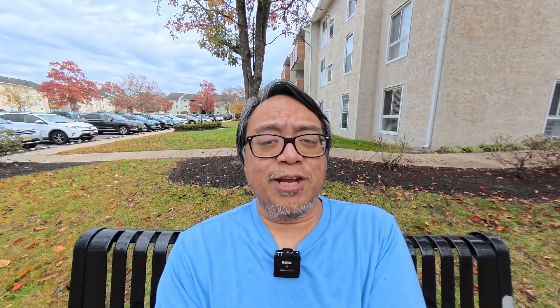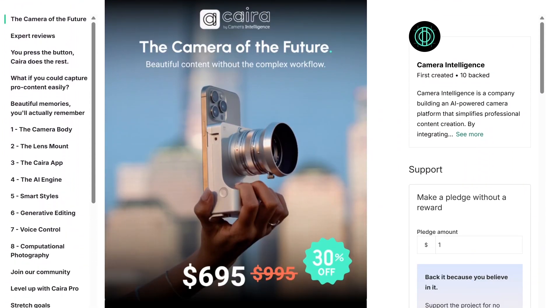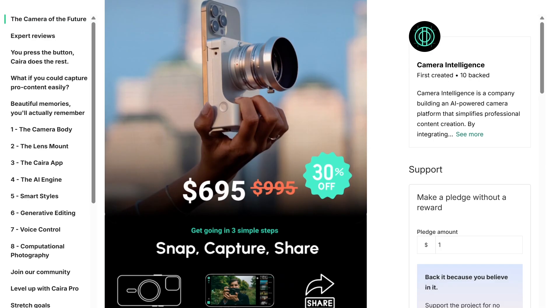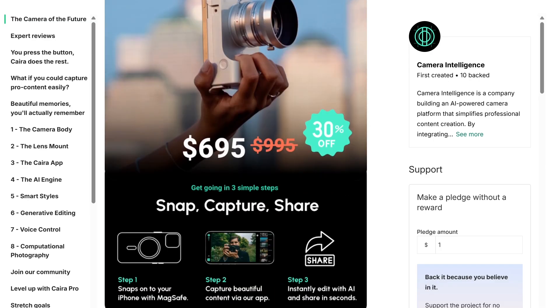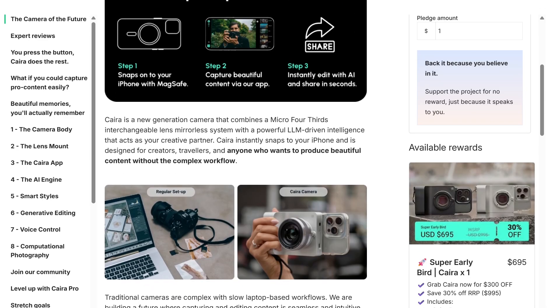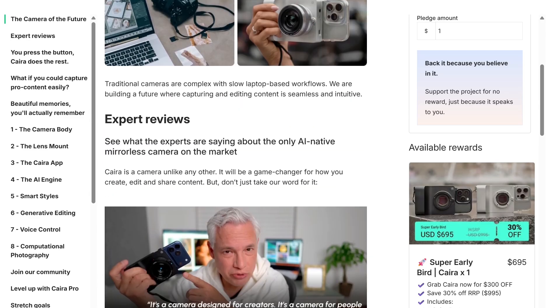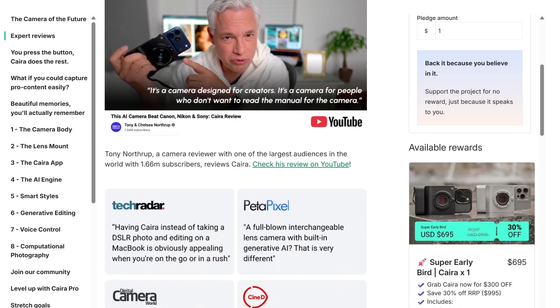This will be the first camera of its kind to have a generative AI model built in, which is very exciting. But there's a flip side — I always want to give both sides. Is it truly photography anymore if you're doing all this editing in-camera? Generative AI is generating new stuff into your picture, so it technically doesn't become your picture anymore. I think we're losing the art and passion of photography.